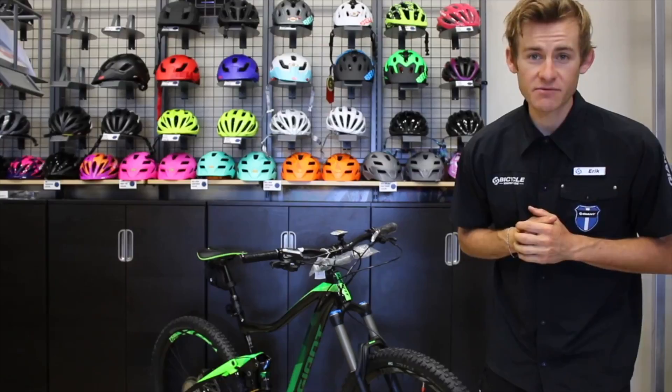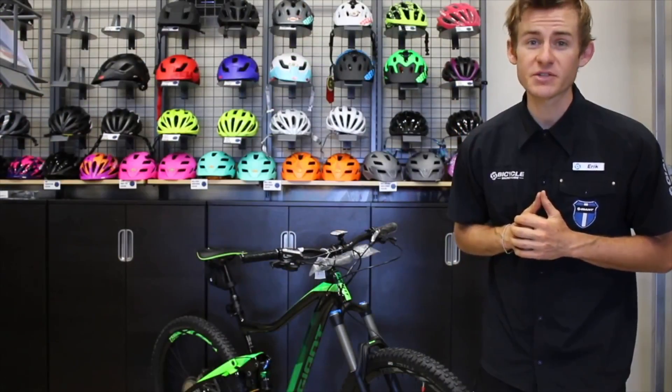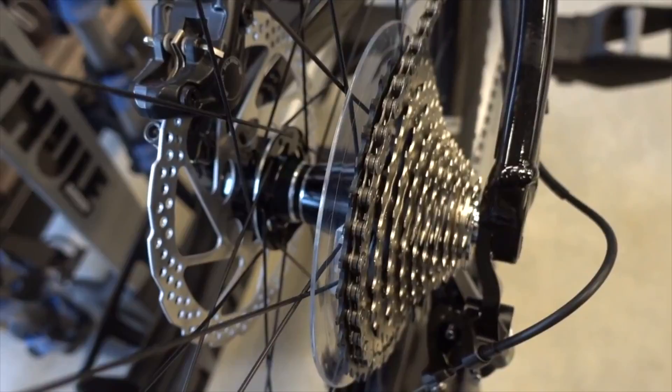The Giant Trance is awesome for riding around San Diego. It comes with 140 millimeters of smooth active rear suspension and 150 millimeters of front suspension as well. It also features the new Boost Axle spacing which is going to give you more control on that rugged terrain.